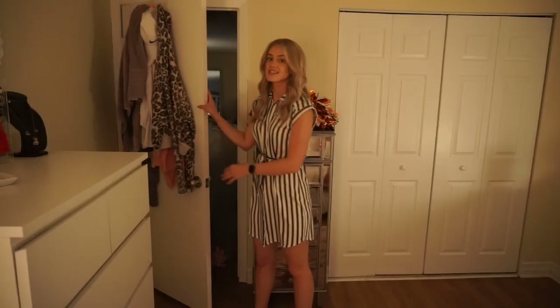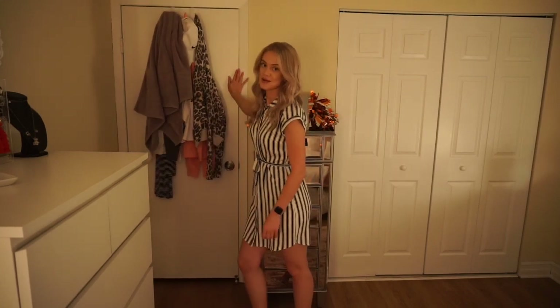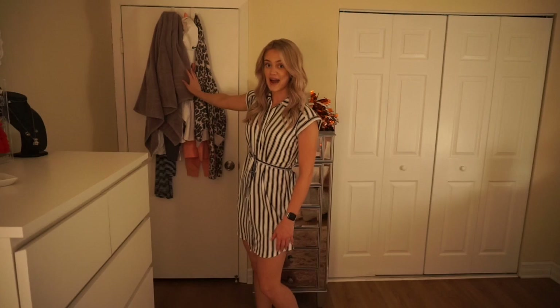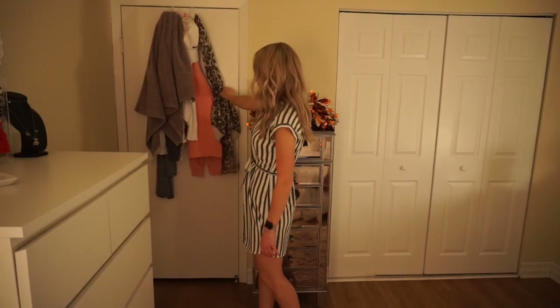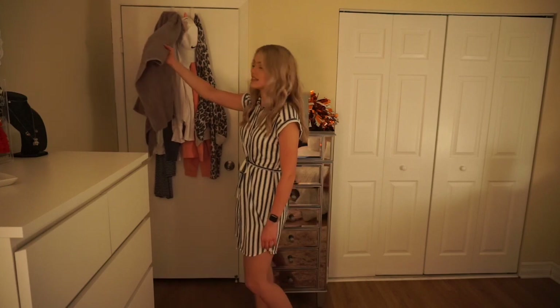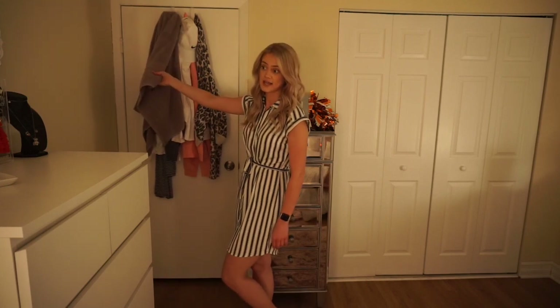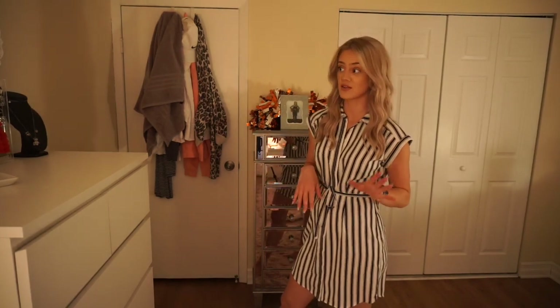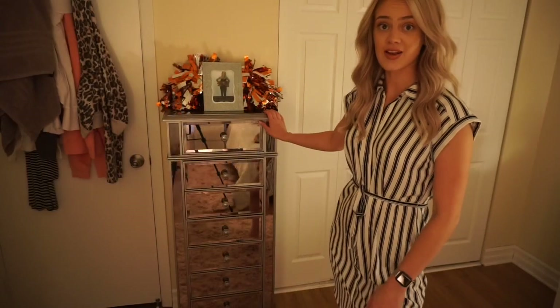When you close the door to my bedroom, I have a coat rack on the back of the door which has just a couple of hoodies, a hat I wear to the gym, and a towel. If you hear rain, I'm really sorry — we're having some crazy storms today. August is a really crazy month for weather here in New Jersey.